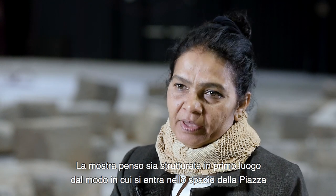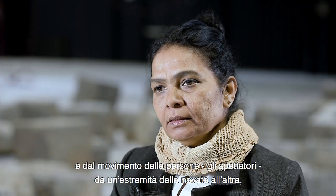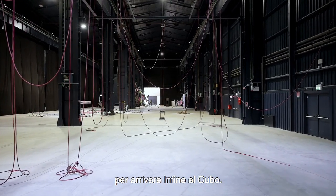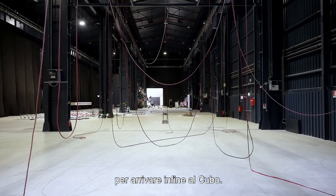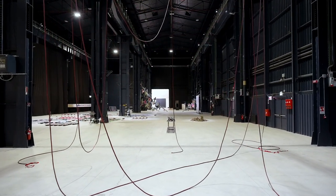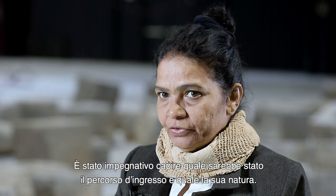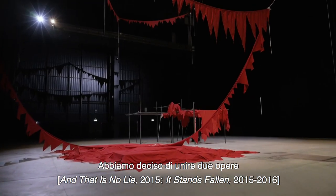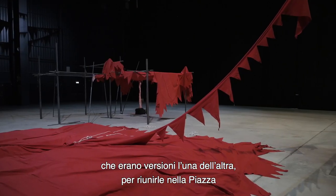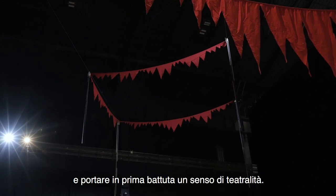It's structured from the way one enters the space of the piazza and the movement of viewers from one end of the Navate to the other, and then the final room of the Cubo. It was an engagement to see what the entry work would be, and we decided to combine two works that were versions of each other — to bring them together in the piazza and create a sense of theatricality in the first impression.